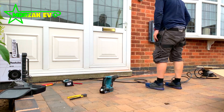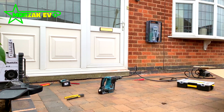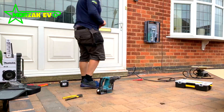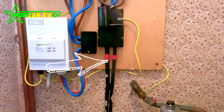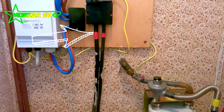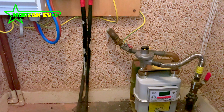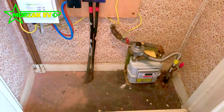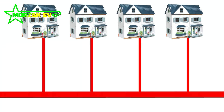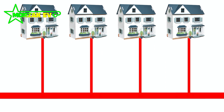What can you as a customer do before getting quotes for electric vehicle charge points? Well, firstly you can check your house to see if you have two incoming cables like this. If you do, you're almost certainly on a looped supply unless it's been rectified. If you're friendly with your neighbours, you can go around and check if they also have two incoming cables. If neither you nor your neighbours have a double incomer, the likelihood is you're not on a looped supply and it's not something you need to worry about.